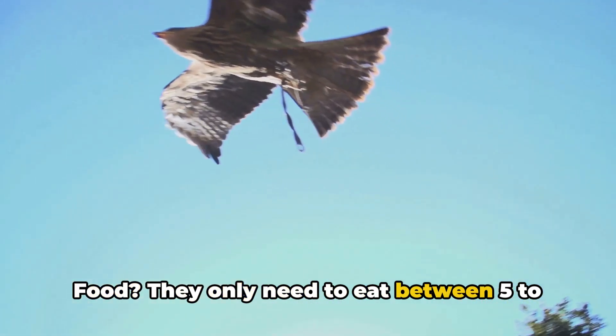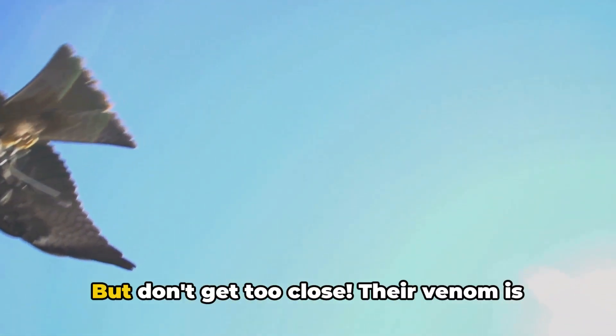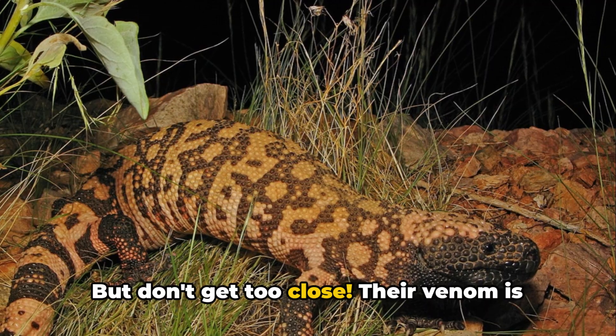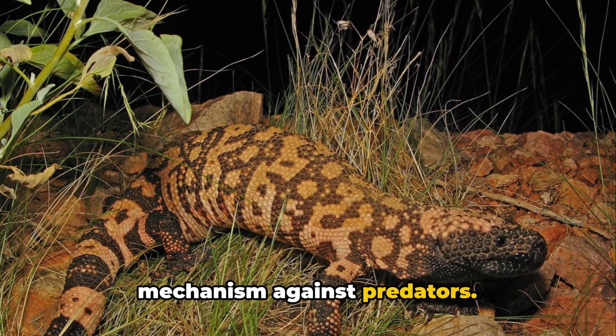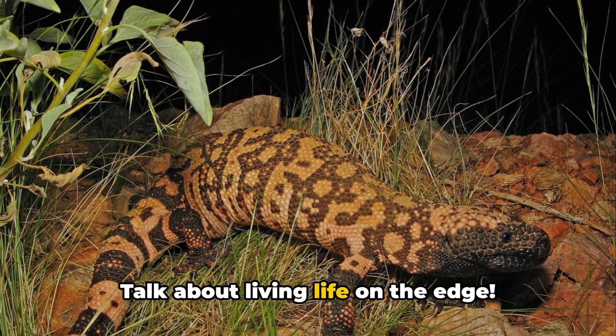Food? They only need to eat between 5 to 10 times a year, but don't get too close. Their venom is not for hunting, but a potent defense mechanism against predators. Talk about living life on the edge.